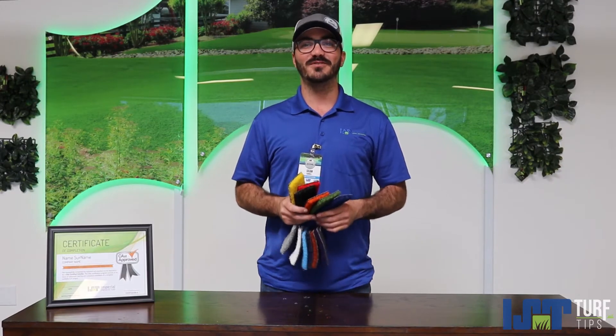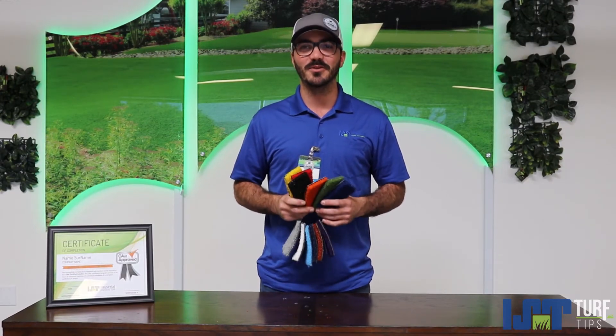If you have any more questions, please feel free to reach out to us at www.ImperialSyntheticTurf.com. Thank you guys.